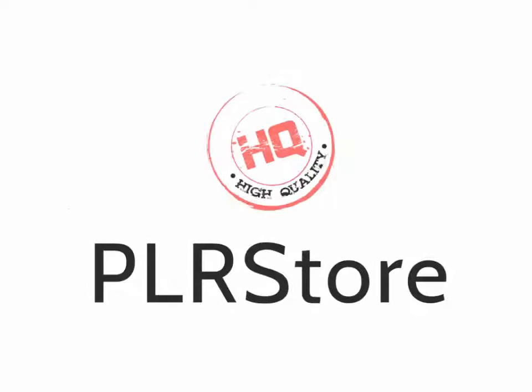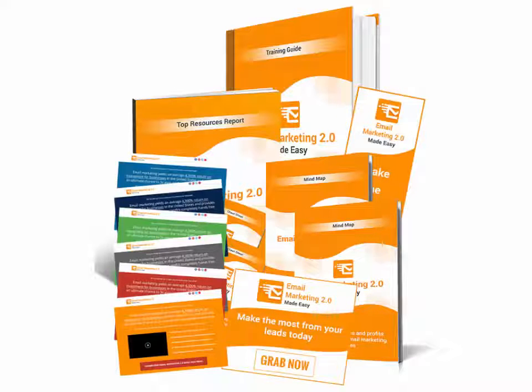That's exactly what my HQPLRStore.com team has done again for launching our latest creation, Email Marketing 2.0 Business in a Box Monster PLR. This is something millions of online marketers would kill to get access to. And finally, we as marketers can make some crazy money, starting today.